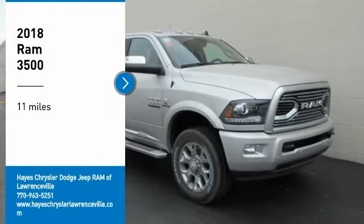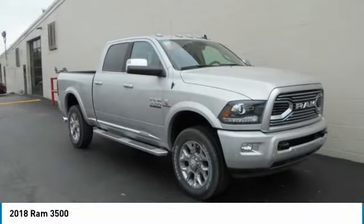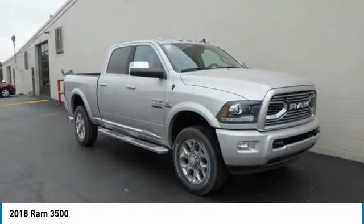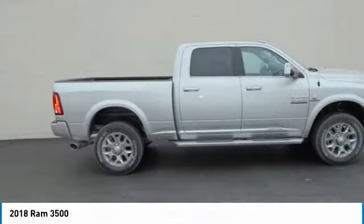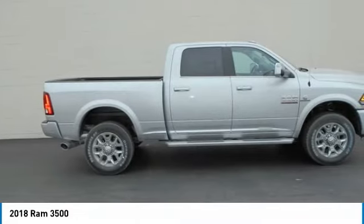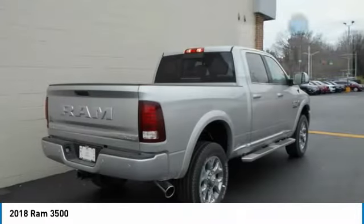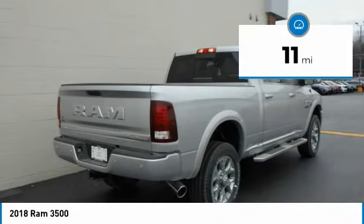Looking for the right vehicle? Check out the 2018 Ram 3500. Ram 3500 is a solid option for truck buyers in need of hauling capacity and serious towing. With names like Hemi and Cummins under the hood, there is plenty of muscle to back it up. This vehicle has less than 100 miles.